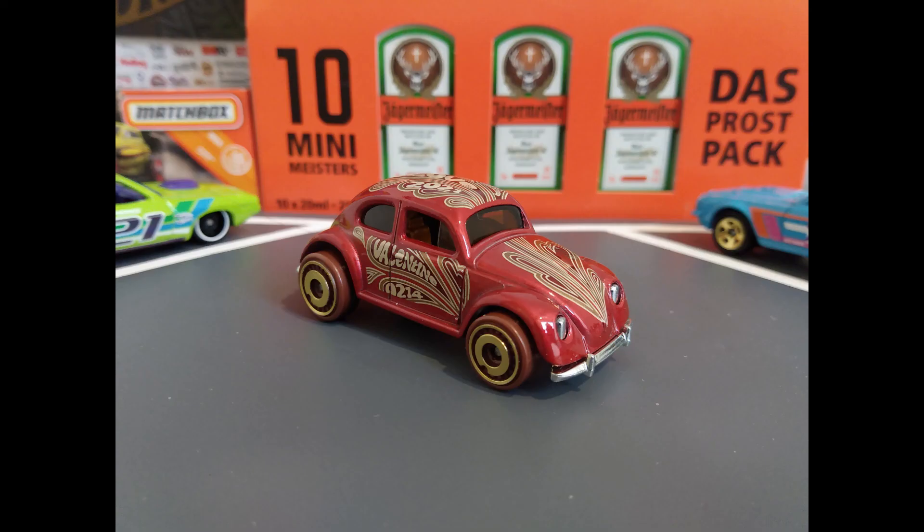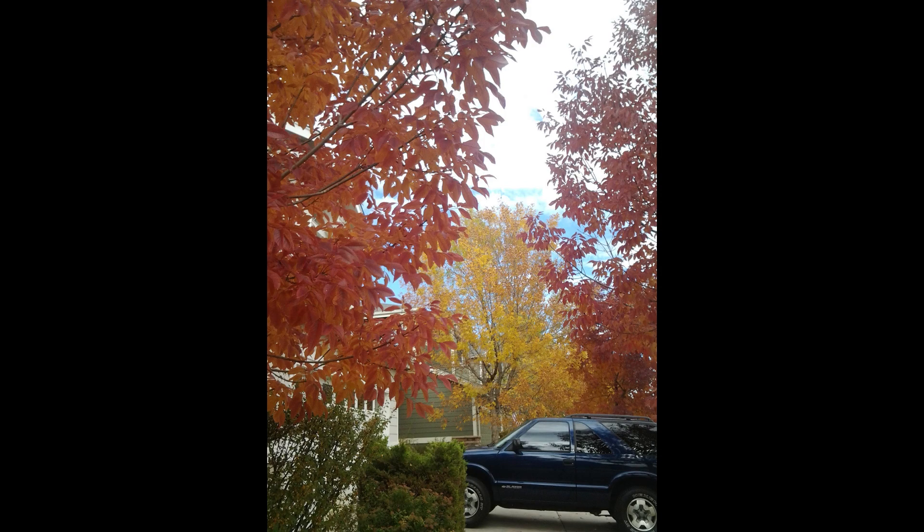For a chance to win these eight Hot Wheels and one matchbox, tell me which one you think is best in the comments section below.